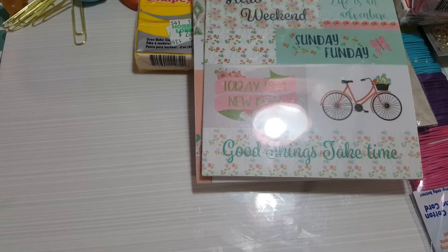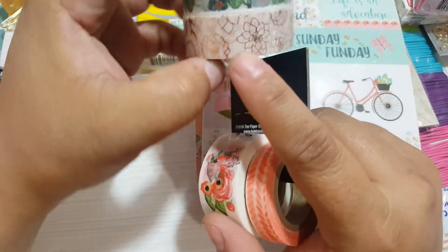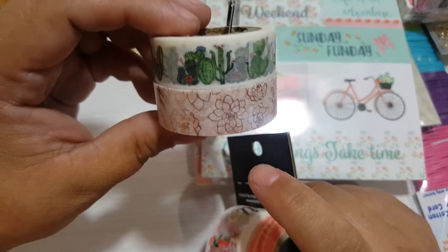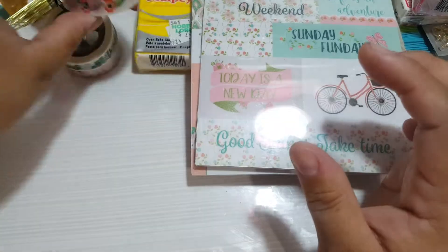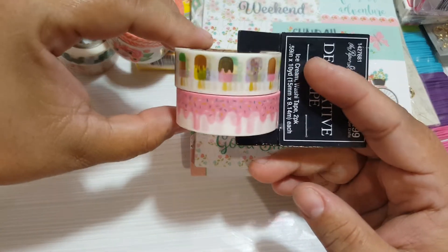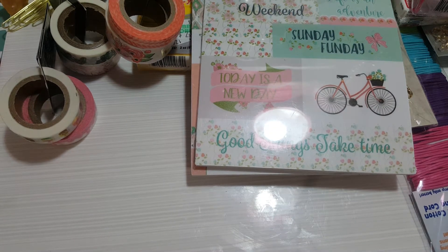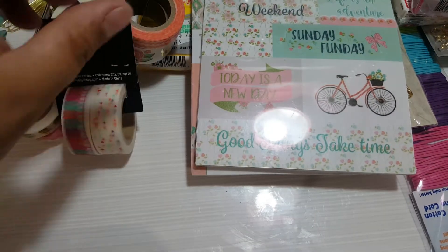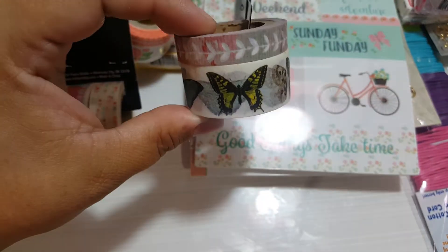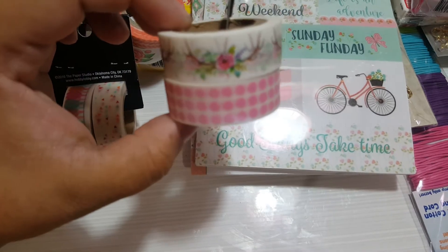I got some washi tape - oh my god, I love washi! I got the succulent plants one - gorgeous, really really pretty. I also got the 'Say Hello' one - adorable. And the ice cream one is my favorite. I got each for $2.50. I didn't get all of them, just the ones I really like. I love the tassels and the butterfly designs - really pretty, one of my favorites.